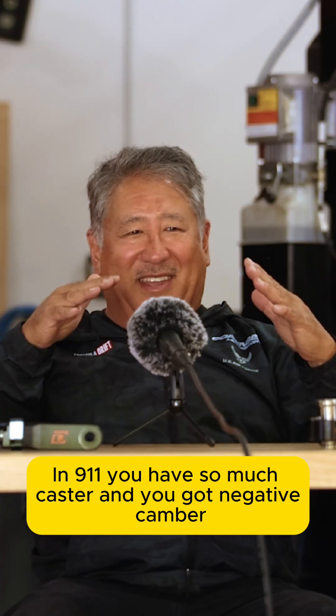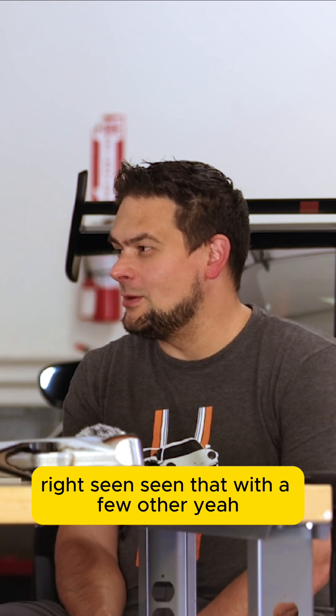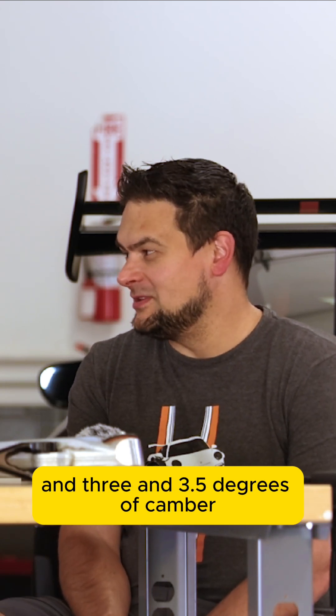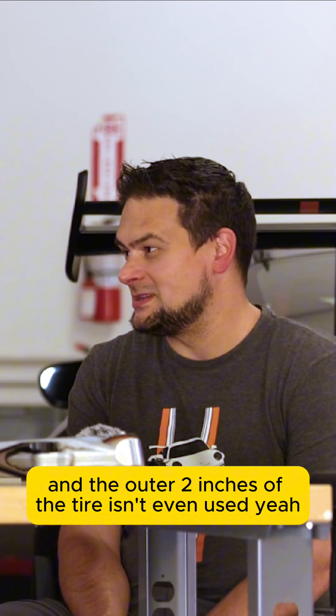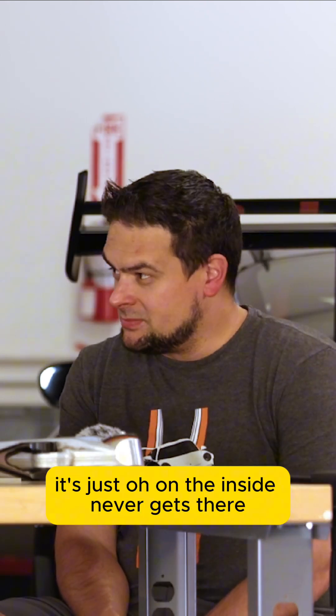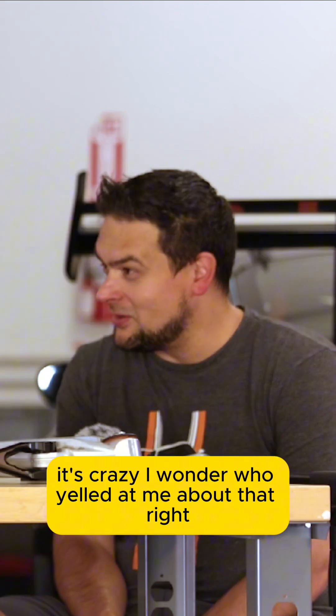When you have so much caster and negative camber, you might just tilt the tire off the contact patch. I've seen that with a few other cars that have 11 degrees of caster and 3.5 degrees of camber — the outer 2 inches of the tire isn't even used. It's just all on the inside, never gets there. Someone's Nissan was like that 10 years ago. I wonder who yelled at me about that.